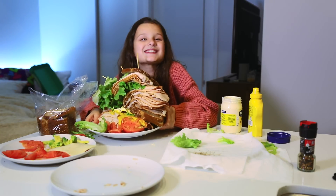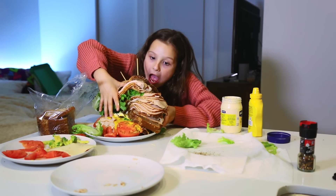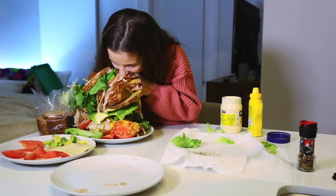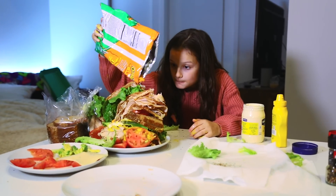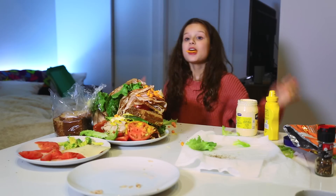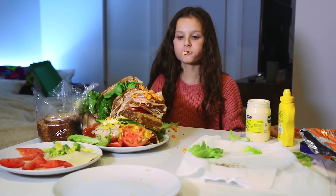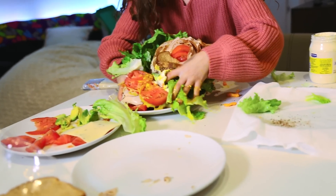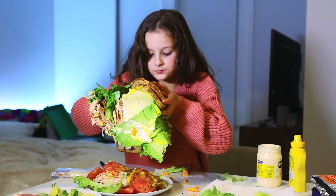The largest turkey sandwich, literally. I can't pick it up, but now let's try it. There's mustard all over my fingers. There's some Cheetos. Here I go, gotta get those tomatoes. That's really good!